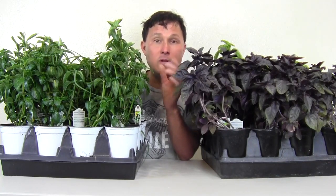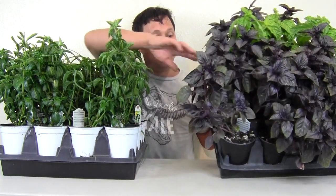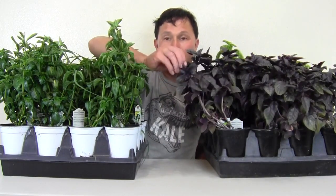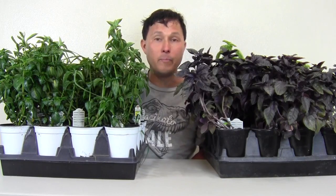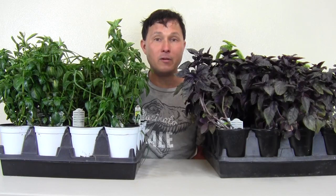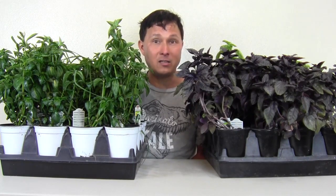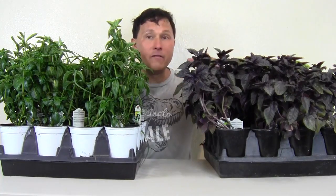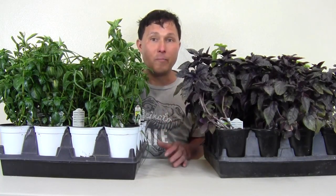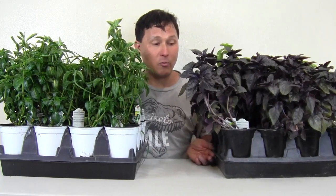I didn't just get standard Italian basil — I got the Red Ruben basil, which is a nice deep rich purplish color. I've been really into purple-pigmented foods lately. As I learn more, deeply pigmented foods such as purple foods are very high in antioxidants and even more nutritious than the standard green variety. Unfortunately, unless you go to a farmer's market, you're probably never going to find purple-pigmented basil near you. So that's why I say grow it.